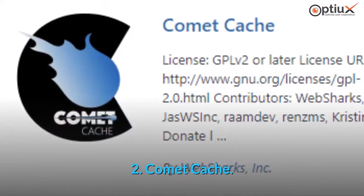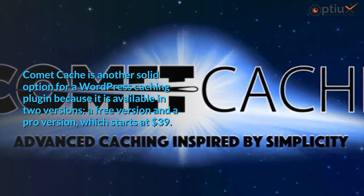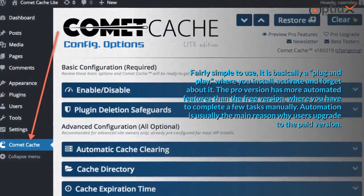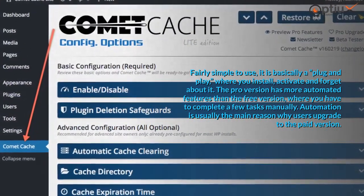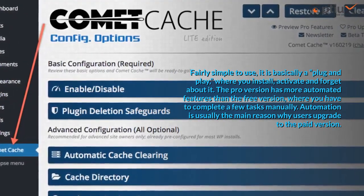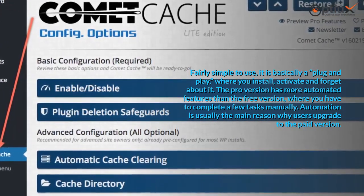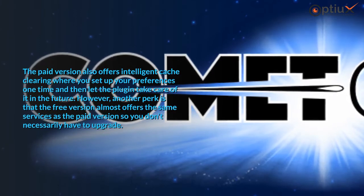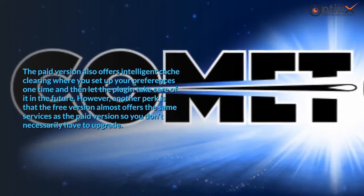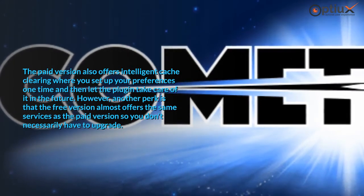2. Comet Cache. Comet Cache is another solid option for a WordPress caching plugin, available in two versions: a free version and a pro version which starts at $39. Fairly simple to use, it is basically a plug-and-play — you install, activate, and forget about it. The pro version has more automated features than the free version, where you have to complete a few tasks manually. Automation is usually the main reason why users upgrade to the paid version, which also offers intelligent cache clearing. However, the free version almost offers the same services as the paid version, so you don't necessarily have to upgrade.